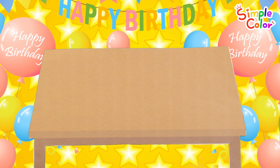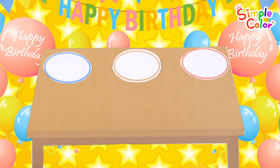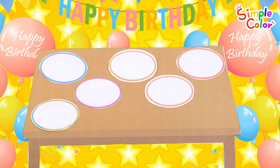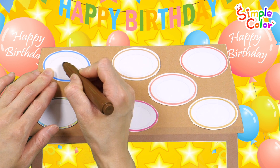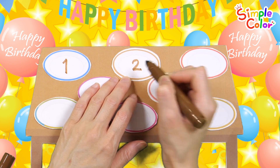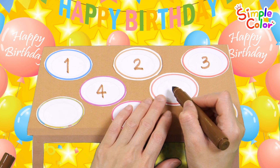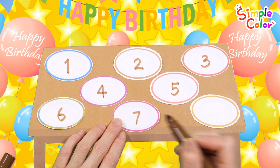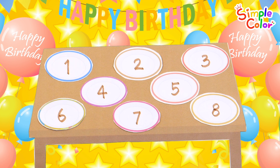Let's put plates on the table and count the numbers. One, two, three, four, five, six, seven, eight. How many plates are there in all? Shall we write the numbers on the plates as we count? One, two, three, four, five, six, seven, eight. Eight plates! Let's sing them all again.